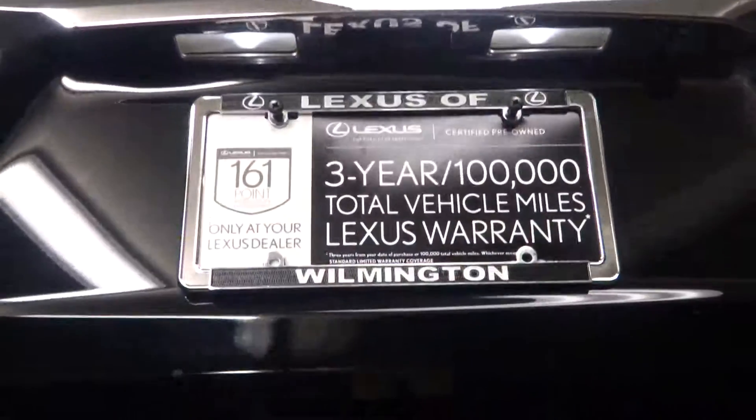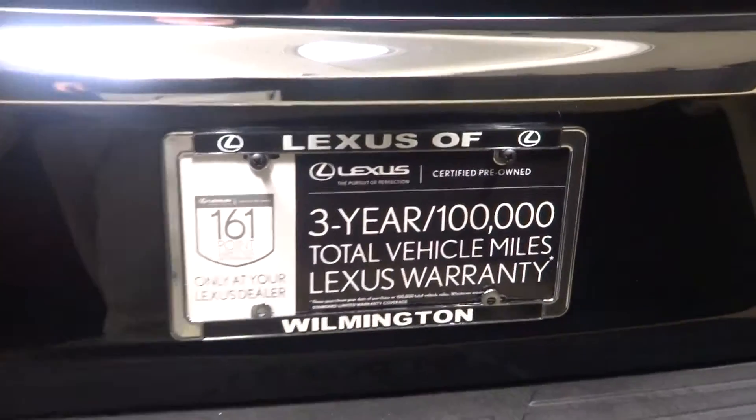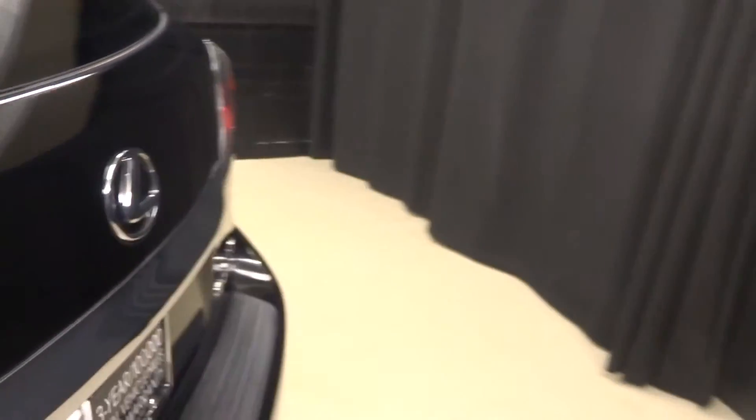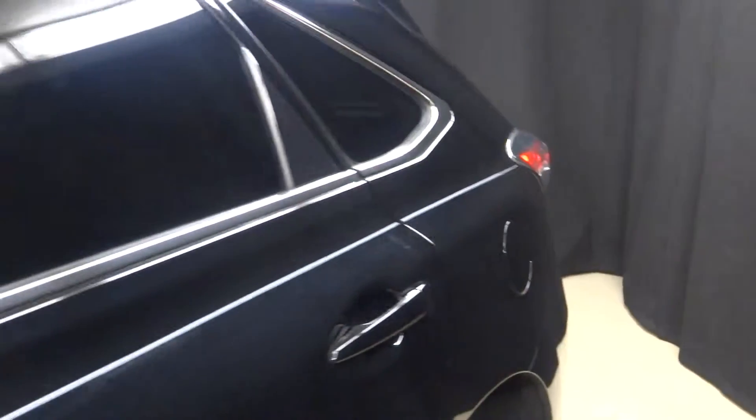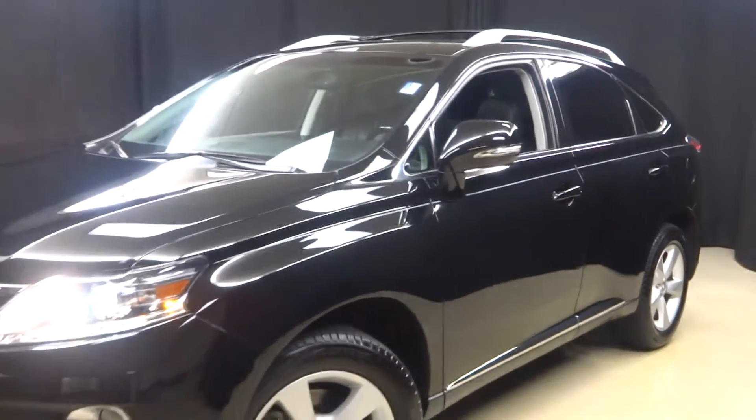There it is — Lexus certified. This RX350 is a Lexus certified vehicle, which means it has gone through a 161-checkpoint inspection by our certified Lexus technicians.